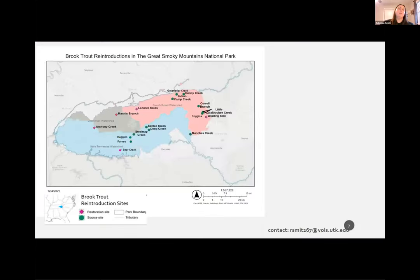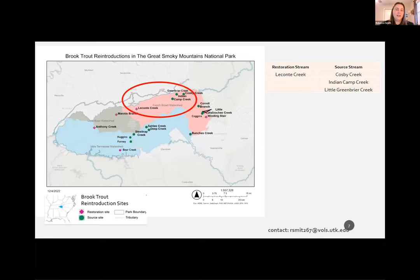Here's a map of the park. I'm currently collecting data from six of the 13 restoration sites, shown as pink diamonds. We have to use multiple sources in each restoration site, and those source streams are shown in green. Today I'm going to focus on one restoration site: Leconte Creek, which I've circled. Its source streams were Indian Camp Creek, Cosby, and Greenbrier. I also want to point out the three major watersheds: the Little Tennessee in blue, the Little River in gray, and the French Broad in red. Management always tries to keep restoration and source sites within the same watershed.